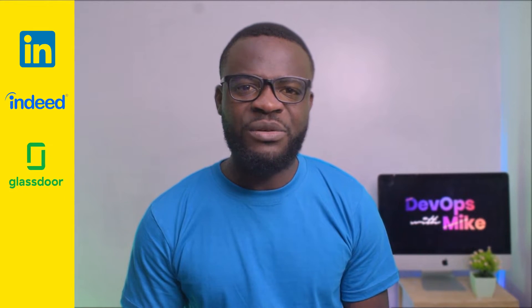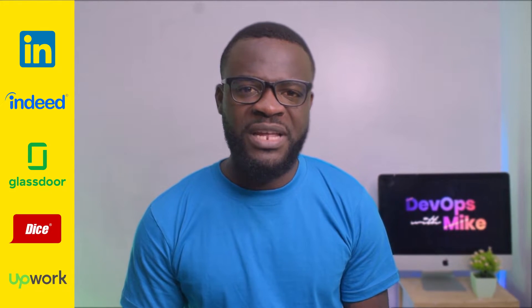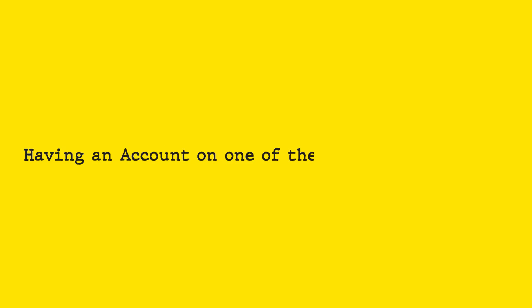Many practitioners and experts in the industry today started by creating accounts on some of those sites, some of which are LinkedIn, Indeed, Glassdoor, Rice, and Upwork where you can freelance, along with many other prominent sites. Once you've had your CV, the next important step is having an account on one of these job search platforms, which give you the opportunity to see a variety of opportunities available for you.